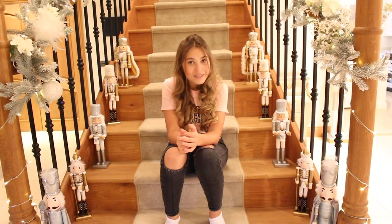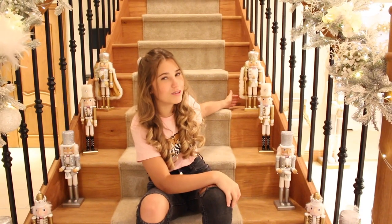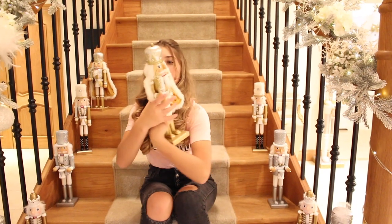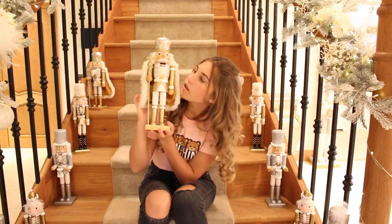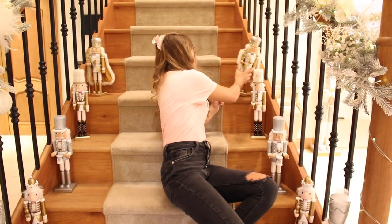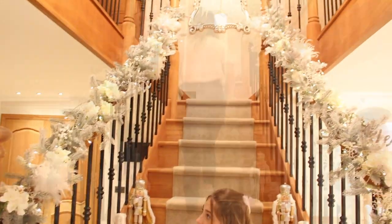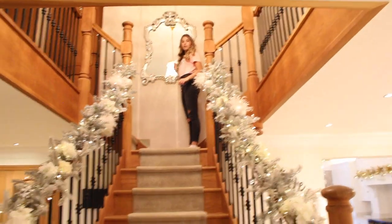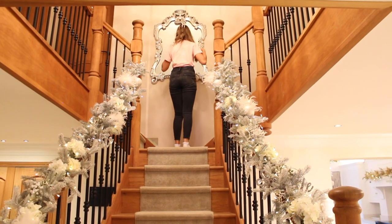This is one of my favourite places — the staircase. We also collect nutcrackers and add one every year. This is the new addition; Romeo calls this one the King because he has a cape. He's gold with a velvet cape and his mouth opens. My mum spends literally half her time on this staircase decorating. My dad also added a mirror here which looks really good — now I can take photos here.